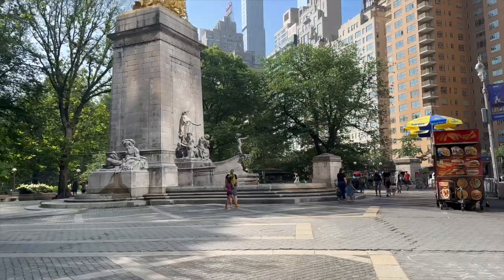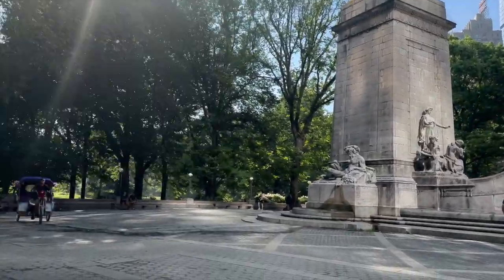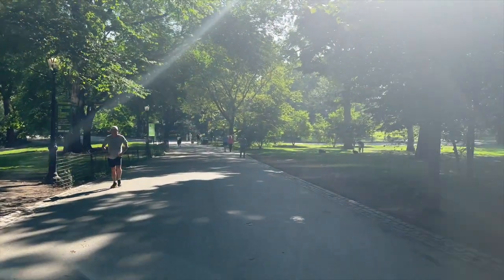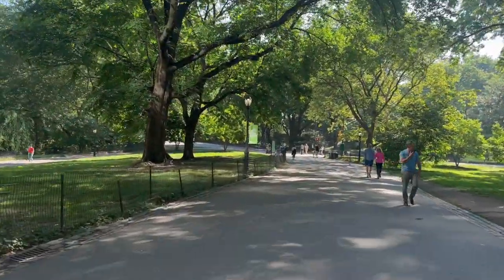We're here in Central Park and this morning we're going to be doing the big loop, which is about six miles — 10k or something like that. I usually do this loop whenever I come to NYC. Only because I'm here in Central Park, I put on my 2018 New York City Marathon tank. This run's going to bring back some good memories of that year, and we're off.